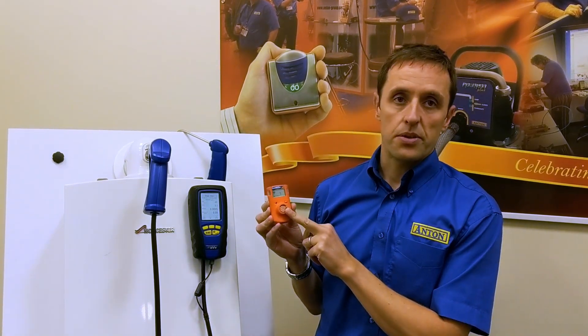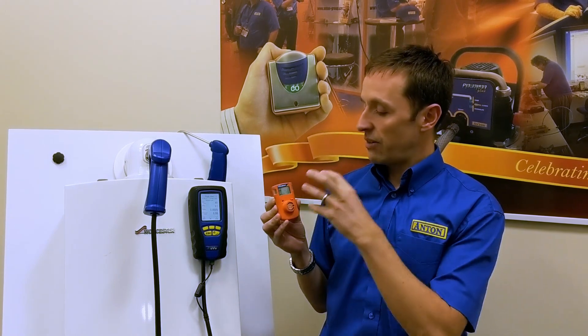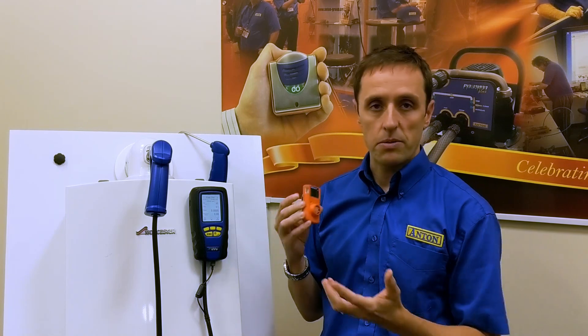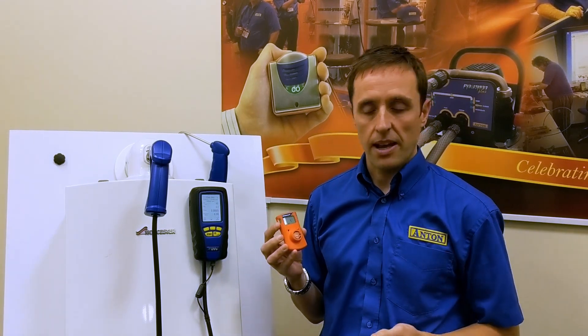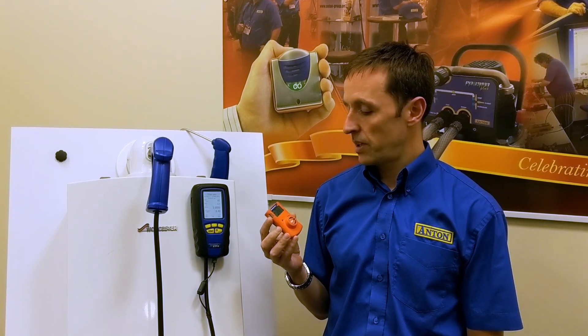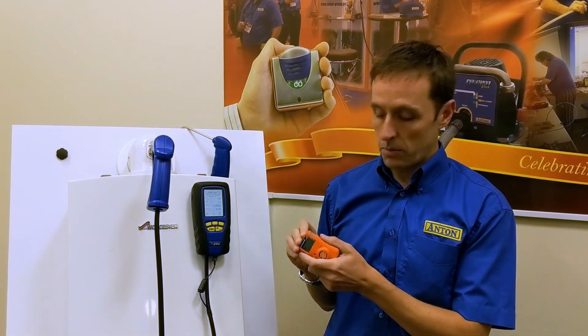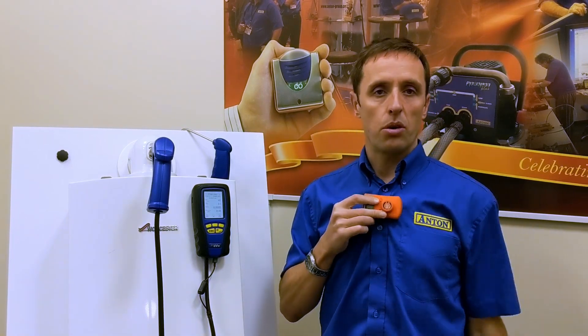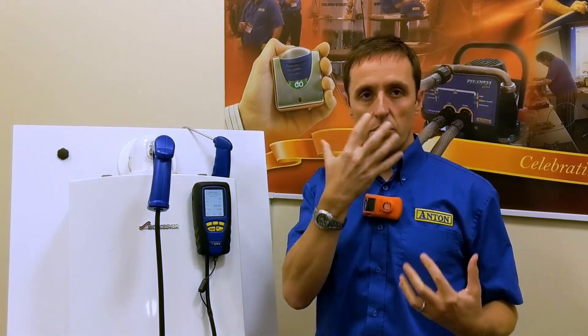It's got an electrochemical sensor in there that reacts with the carbon monoxide, and as I said it goes off — you get visual alarms, it vibrates, and it's got a very loud sounder. So you can't really miss the fact that you're in an environment where there's some carbon monoxide present.